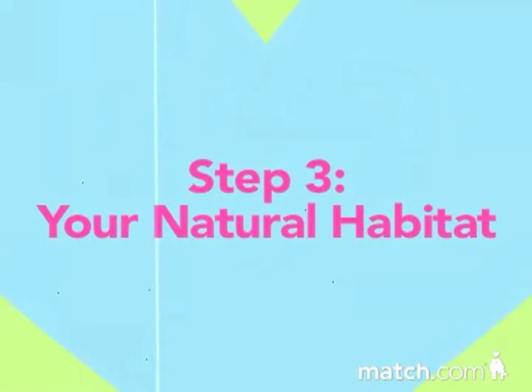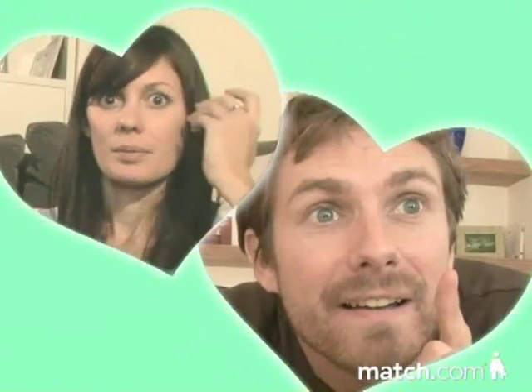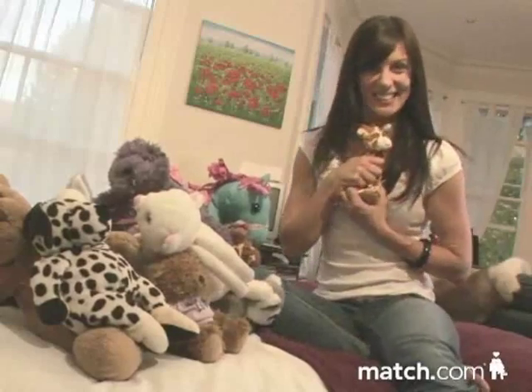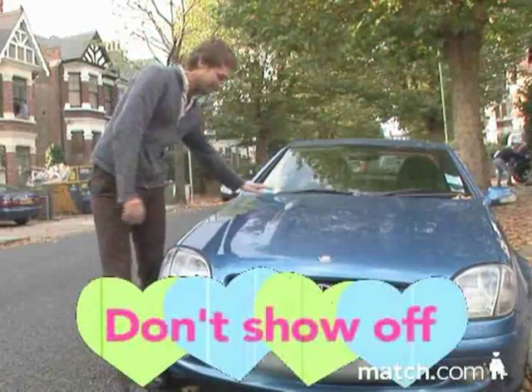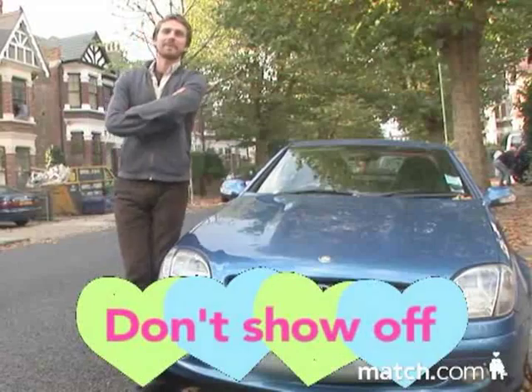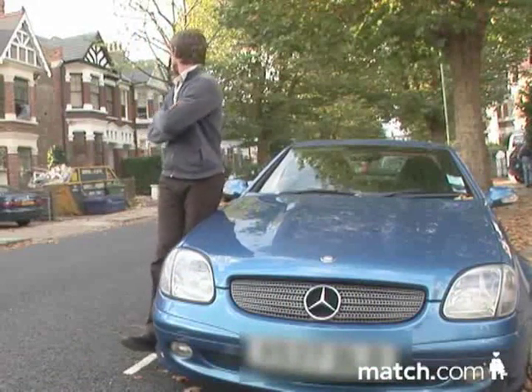Step 3: Your natural habitat. Use this photo opportunity to let your personality shine through. So if you have any noteworthy interests or hobbies, now's the time to illustrate them. Again, there are some areas to avoid. You may love your soft toy collections, but it will send most men running for the hills. And try not to use props that boast your status — they can be a turn off. After all, what does a shot of you in front of your detached house or sports car really say about you?